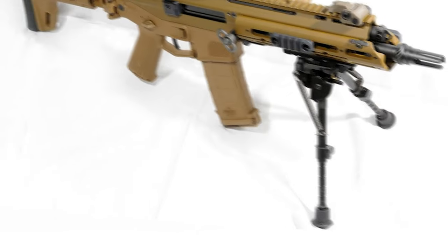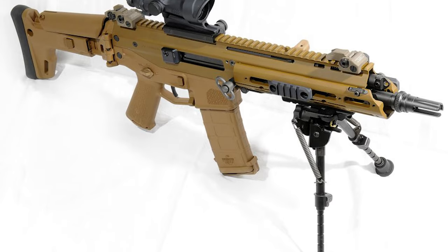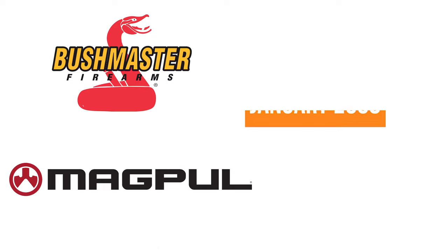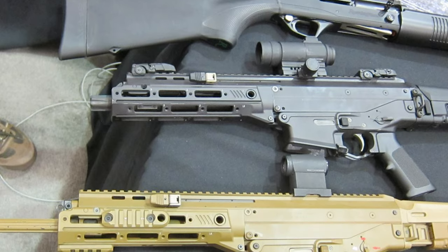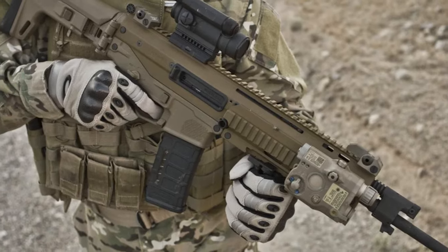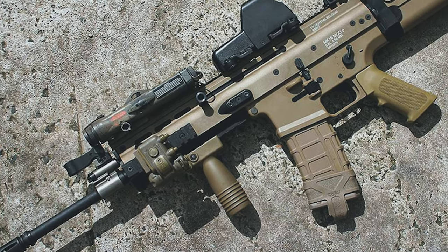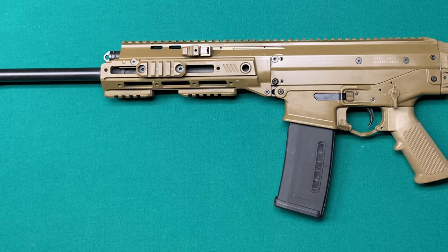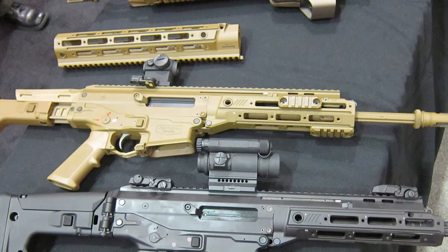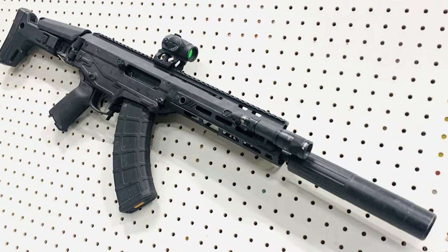ACR, USA. Initially known as the MASADA, the Adaptive Combat Rifle (ACR) is a modular assault rifle created by Austin, Texas-based Magpul Industries. Bushmaster Firearms International and Magpul entered a licensing arrangement in late January 2008 under which Bushmaster would take over the MASADA's production, further development, and sales — calling it the Bushmaster ACR. The rifle known as the Remington ACR is made under contract by Remington Arms for the US military and law enforcement. Bushmaster is in charge of the ACR's selective fire variant, while Remington Arms handles the semi-automatic-only version. On November 13, 2008, US Army officials saw the Remington ACR on exhibit at an invitation-only industry day, and it also took part in the competition to replace the M4.